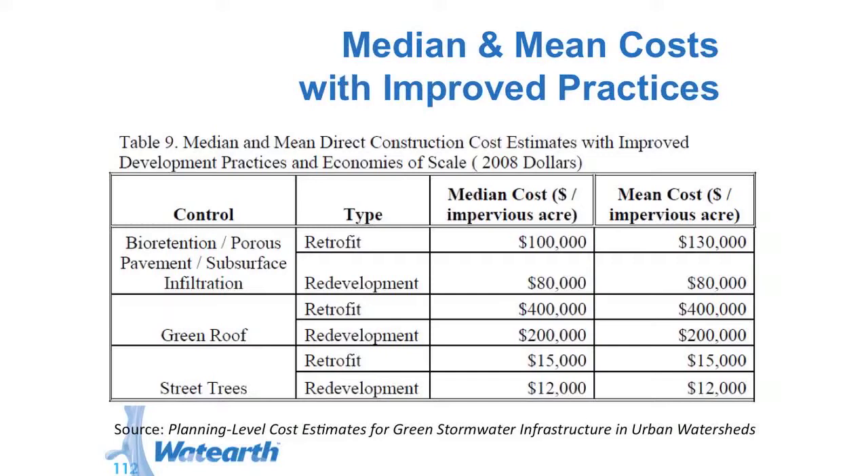Street trees in this case would be for rainfall interception — not a tree box, not where you're actually routing flow from impervious cover to the tree box, but just rainfall capture. They also have aesthetics and shade benefits. This is direct construction costs. With improved development practices, costs decrease: porous pavement in retrofit decreased from $120,000 to $100,000, and green roof actually decreased from $500,000 to $400,000 — that's a pretty nice decrease.